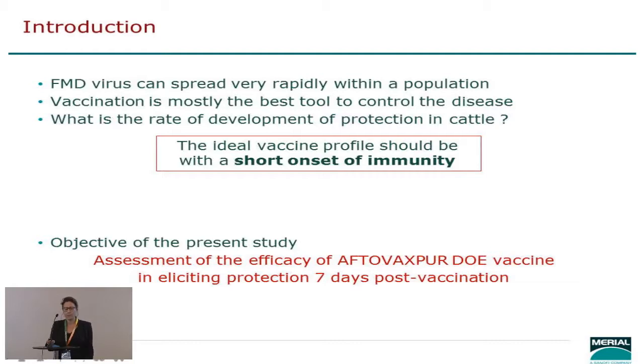One of the important things we know is that FMD virus can spread really rapidly, and one of the key features for effective vaccination is to have a short onset of immunity — how short is short is arguable. What we wanted to do in this study is to assess the efficacy of Aftervaxpure DOE vaccine and the protection seven days post vaccination, doing that in a challenge model that mimicked as much as possible the real-life situation.